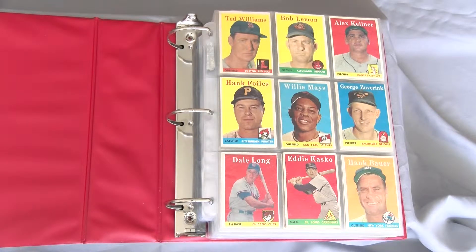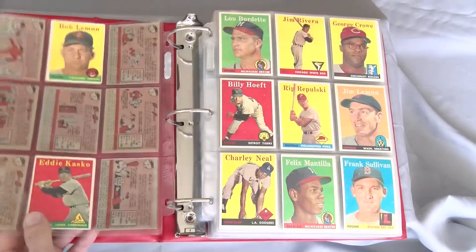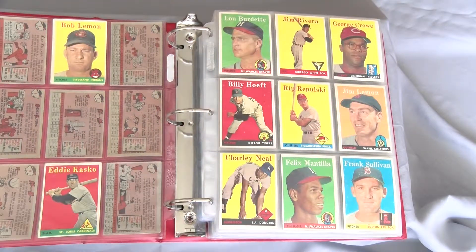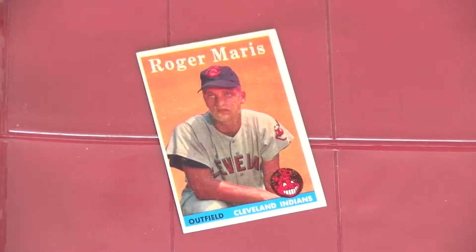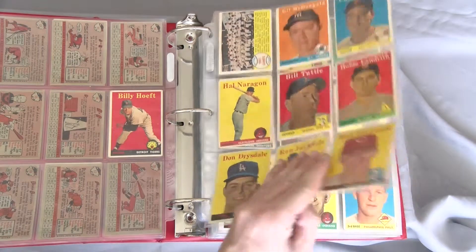At 494 base cards, the 1958 Topps set is somewhat of a beast to assemble. Loaded with Hall of Famers, Stars of the Day, and of course the Roger Maris rookie, it was by far the most extensive set the company had released up to that point.